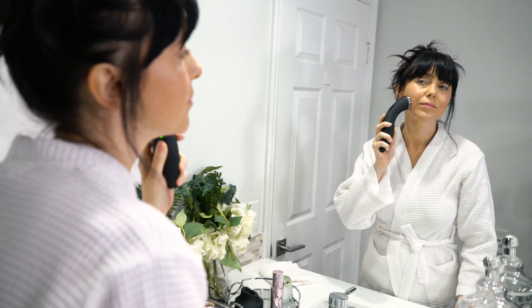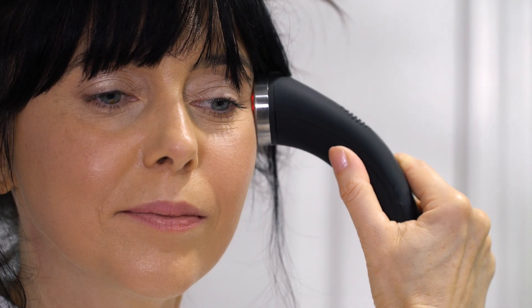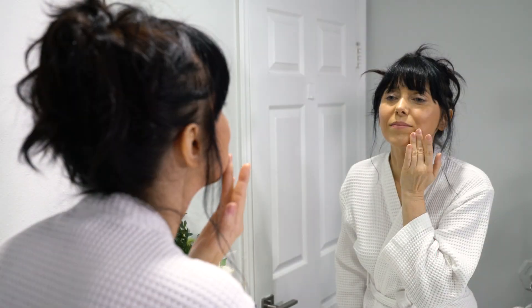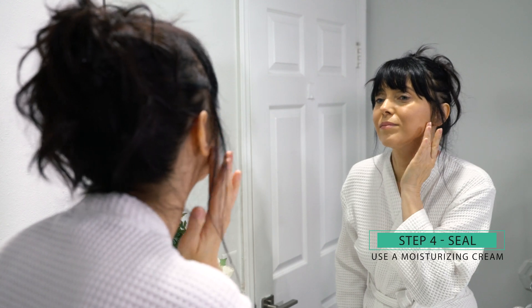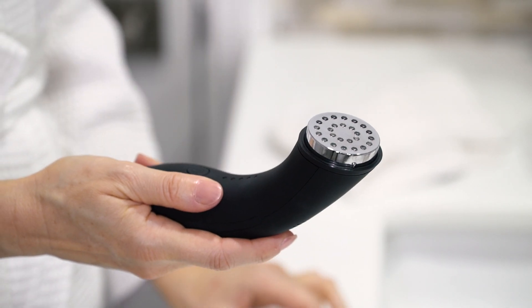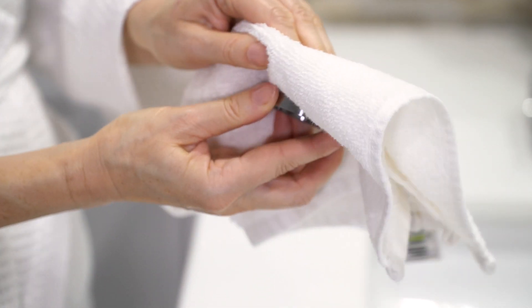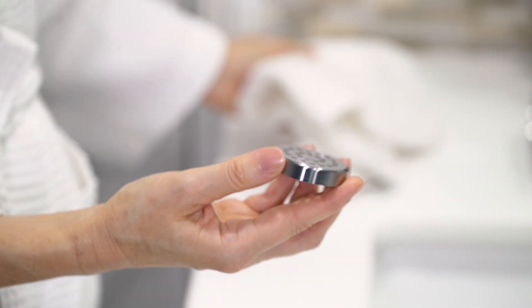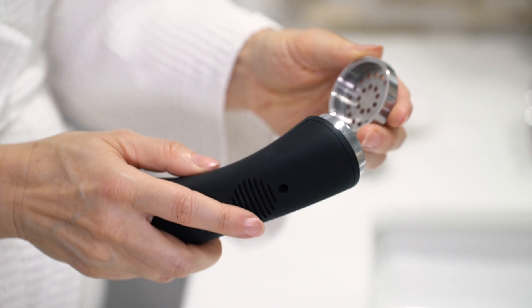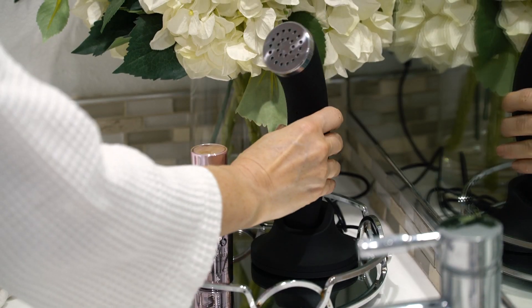Once you feel the micropulse and the infrared light begins to shine, you will know you are using the device correctly. Use a moisturizing cream on the treated areas after each session. Clean the device with a dry cloth. Power off and place it into the charging cradle after every use.